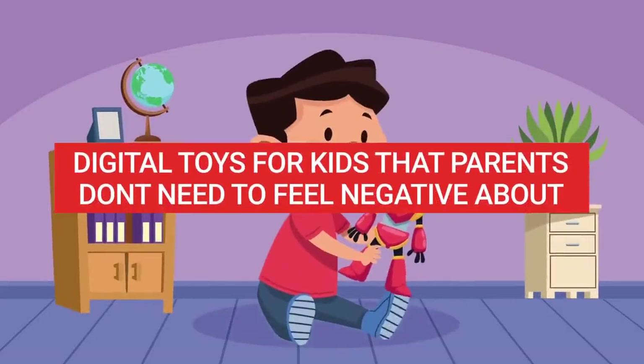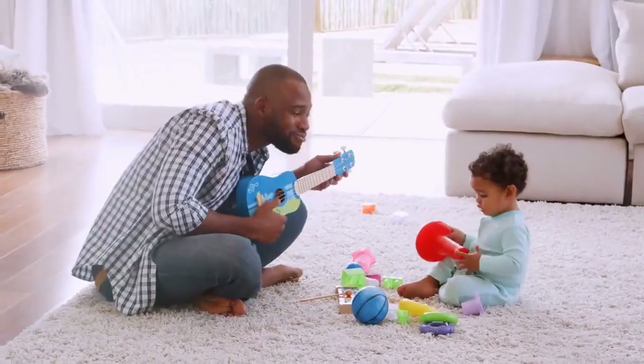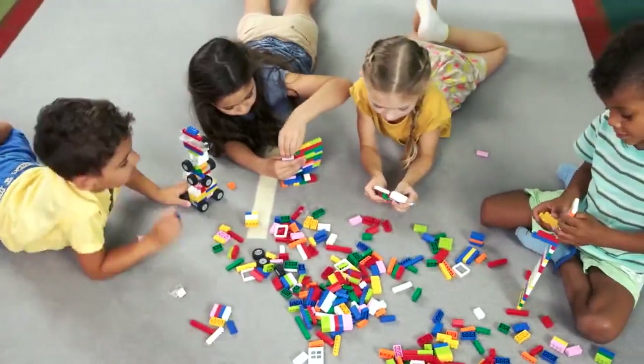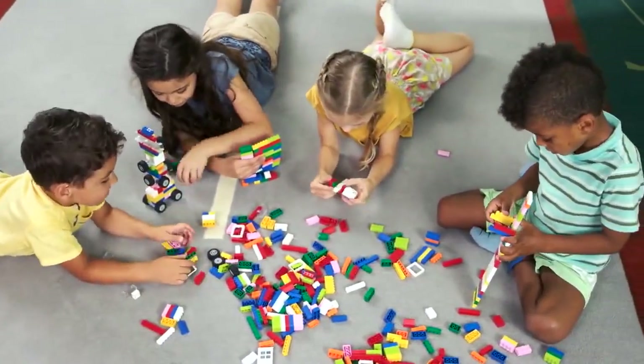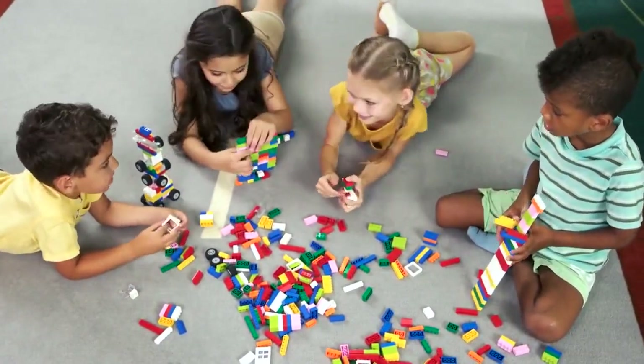Digital toys for kids that parents don't need to feel negative about. The importance of play is well recognized. Play holds developmental power to facilitate communication, increase personal strengths, foster emotional well-being and enhance social relationships.